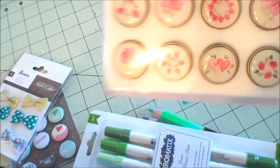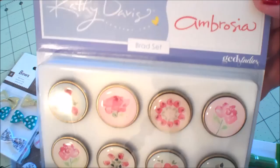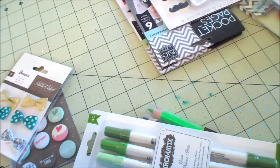I picked up these little brads. They were just so pretty. And you know I never buy pink for myself. So I thought this would be great for some of the cards I want to do. This is Kathy Davis Ambrosia Brand Set, and it's GED Studios. So pretty.